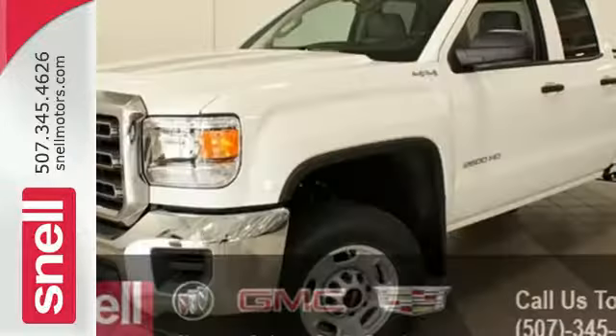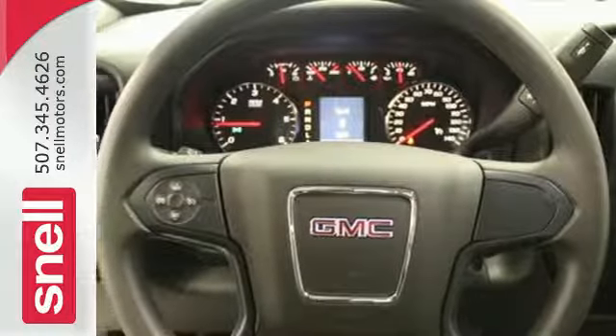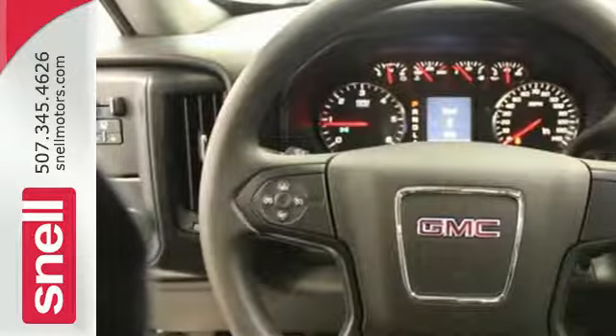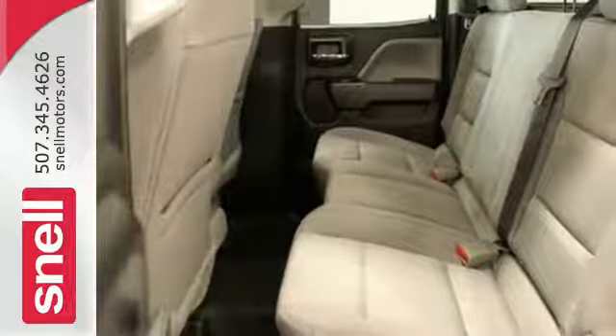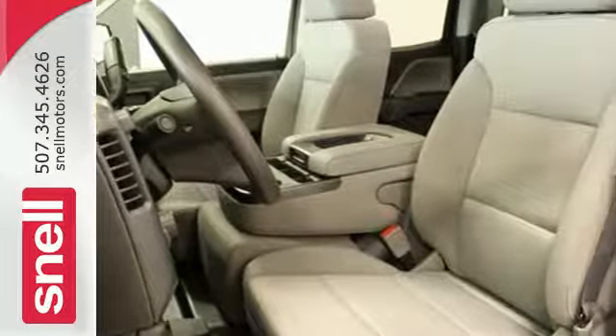Inside you'll enjoy a powerful but unexpectedly quiet ride, with a center console built with more than enough space for your gloves, hats and paperwork. With heavy cargo comes heavy protection thanks to StabiliTrak with proactive roll avoidance, which helps you keep the truck straight and on all four wheels.